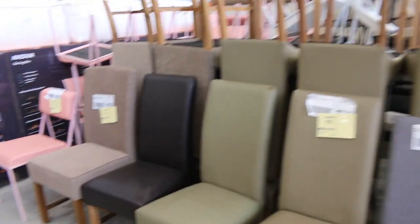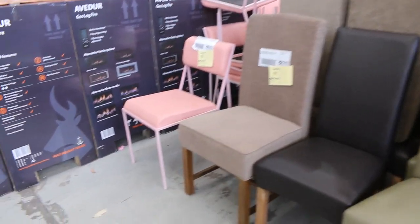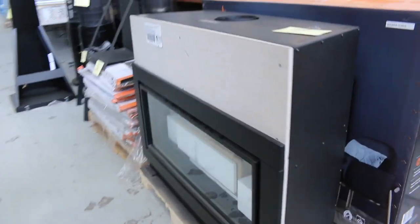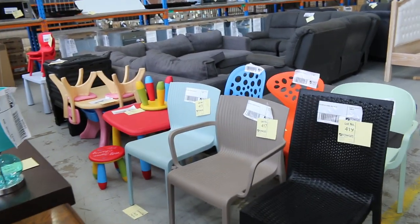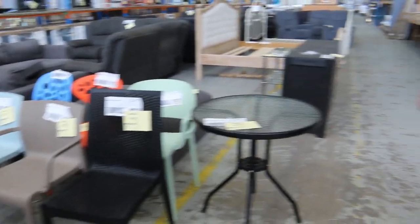Lots more dining chairs here — again I'm guessing probably about $30 to $50 on those. Some ex-hire, ex-sample, ex-display stuff here — all that colourful stuff. $1, no reserve on all that. So lots of bargains to be had tomorrow with all that unreserved stuff.